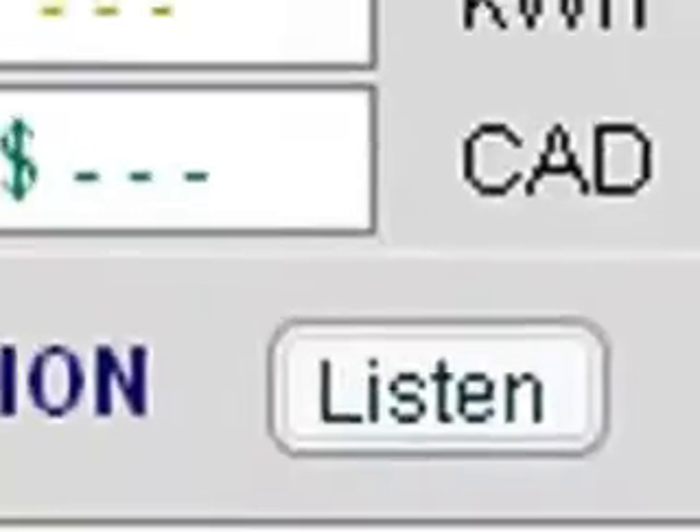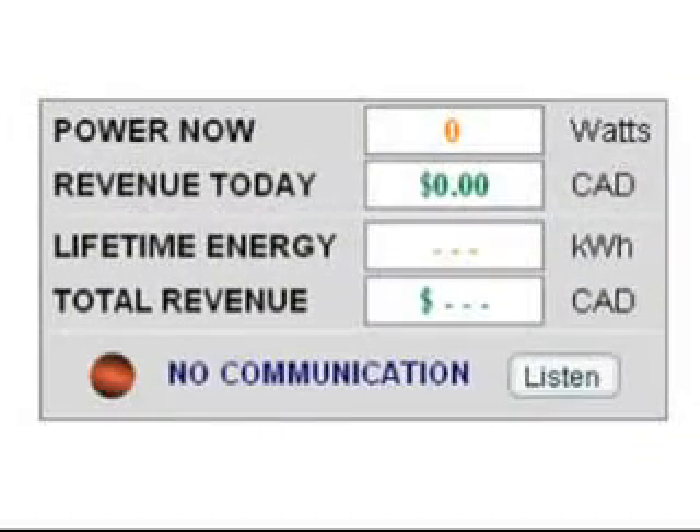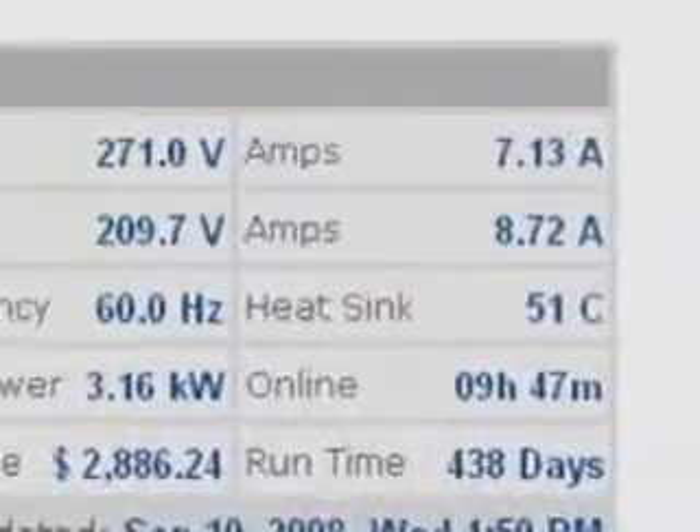Will SolarView tell me automatically if something is wrong? An indicator will flash with a computer voice explanation if a problem is detected in the system. You can also use the output graphs and gauges to determine if something does not appear right. Your dealer can remotely access the inverter status analyzer for detailed readings to diagnose what might be causing the problem.